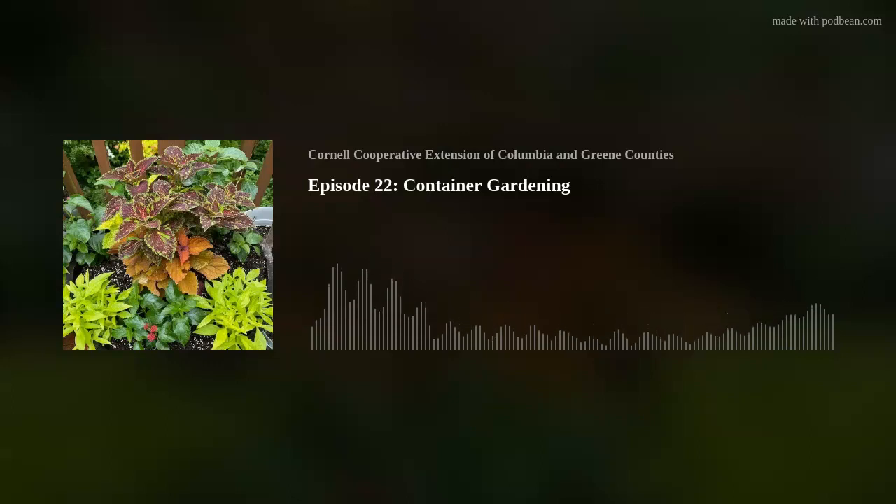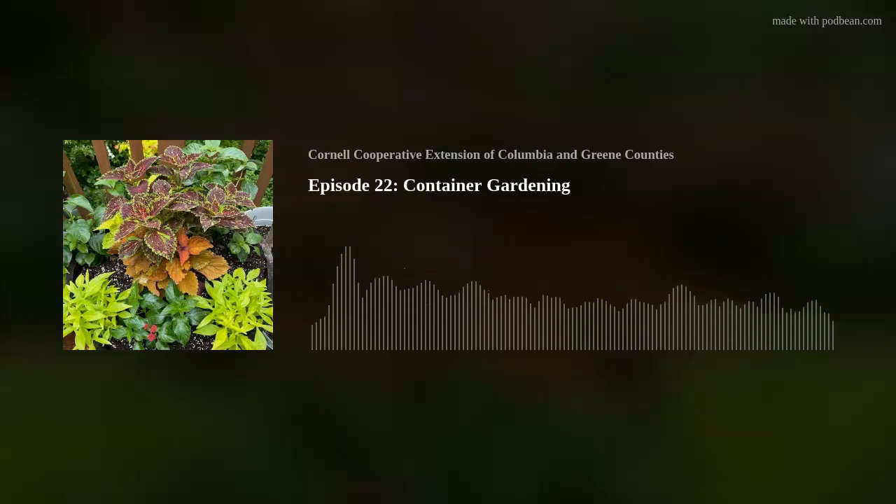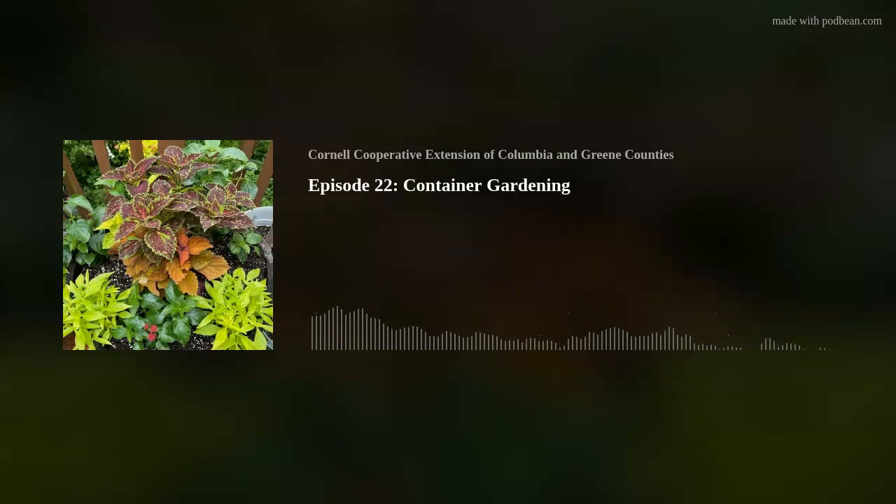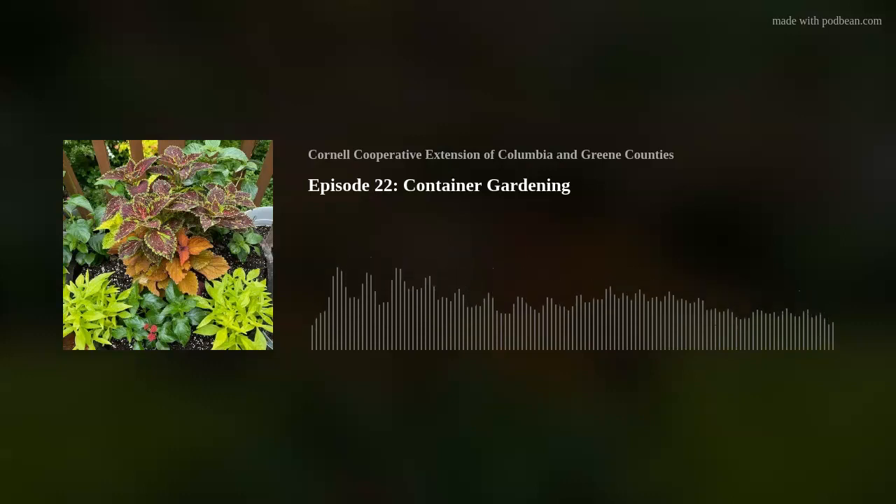We call it 'spiller, filler, and thriller.' Your thriller is the focal point — a tall, bold plant that catches your eye. The filler provides a gradual descent from the tall plant down to the spillers at the bottom; a very tall plant right next to a very short one with nothing in between doesn't look as well. For color, I've found that burgundy, lime green, and orange look absolutely terrific together. You can match leaf color to flower color or coordinate colors creatively.